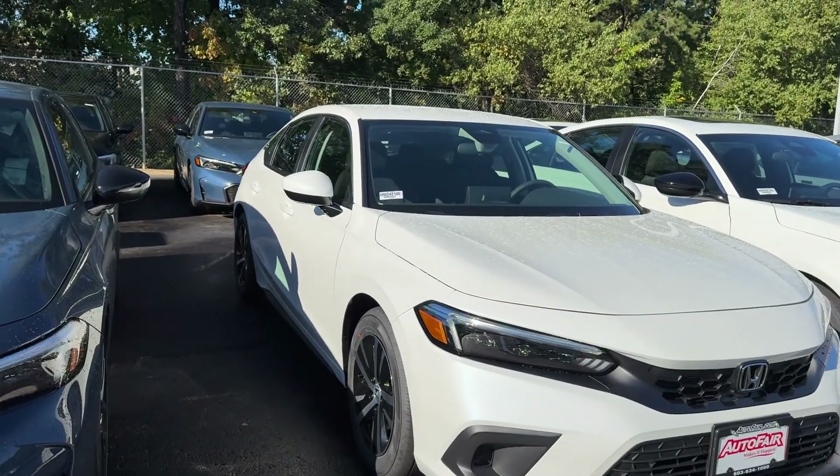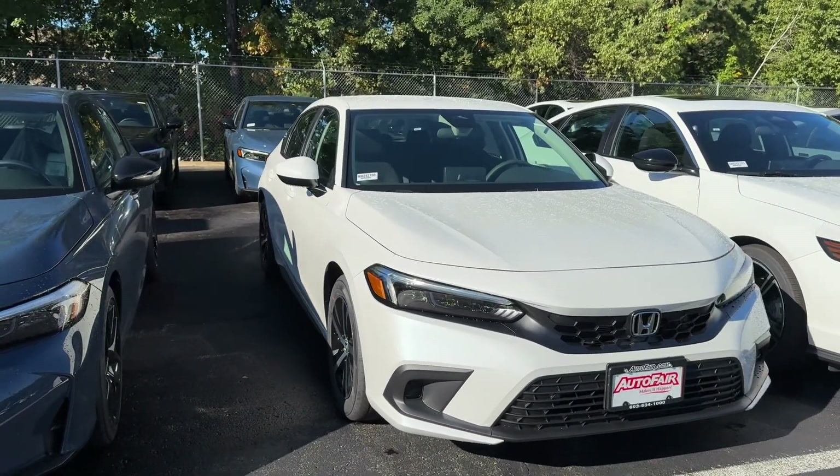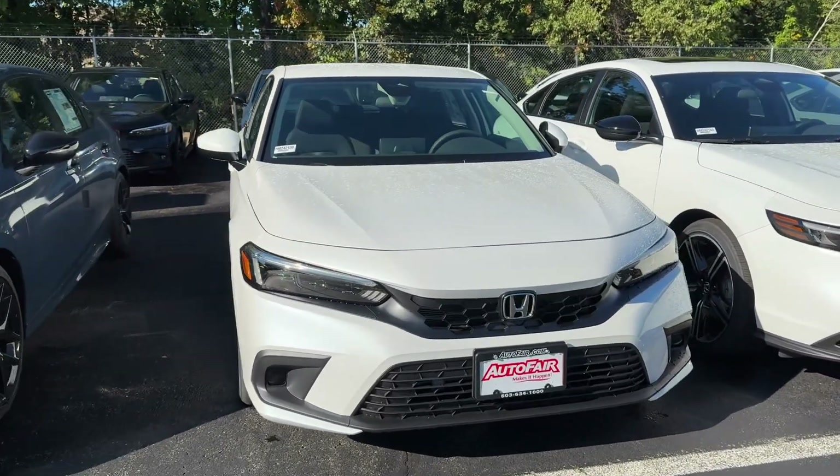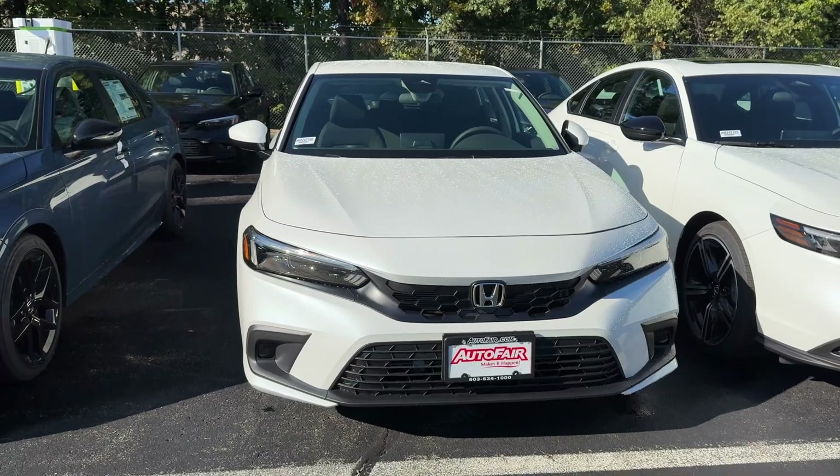Good morning, Annette. This is Debbie from AutoFair Honda. Hope you're enjoying this really beautiful morning. This is the 2024 Honda Civic LX that you have inquired about, in the Platinum White Pearl.